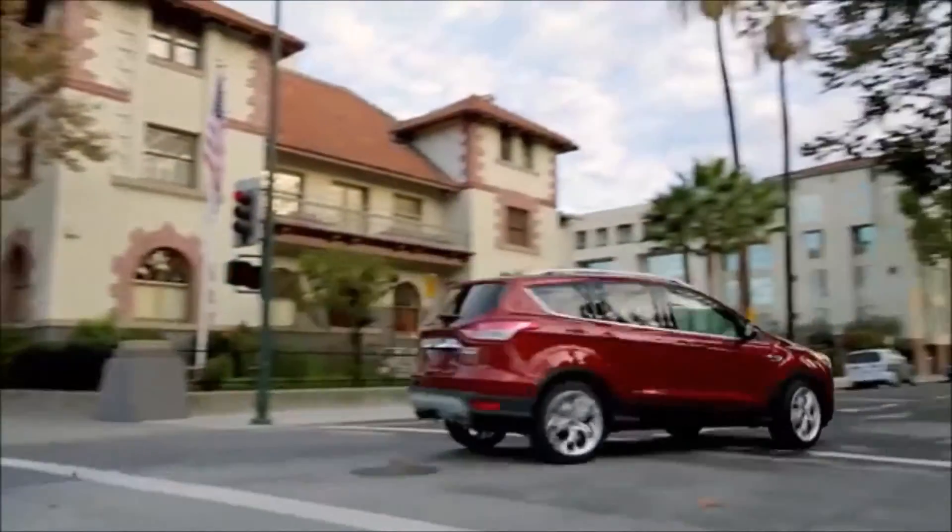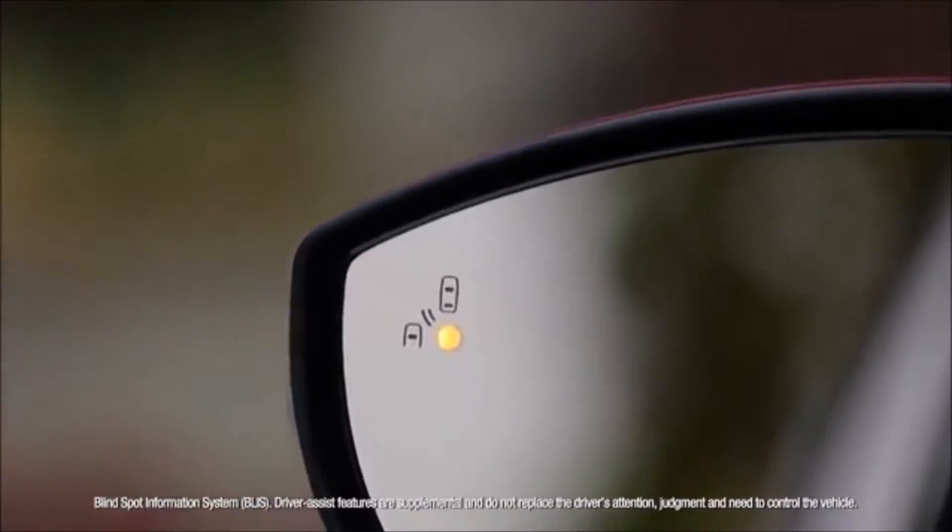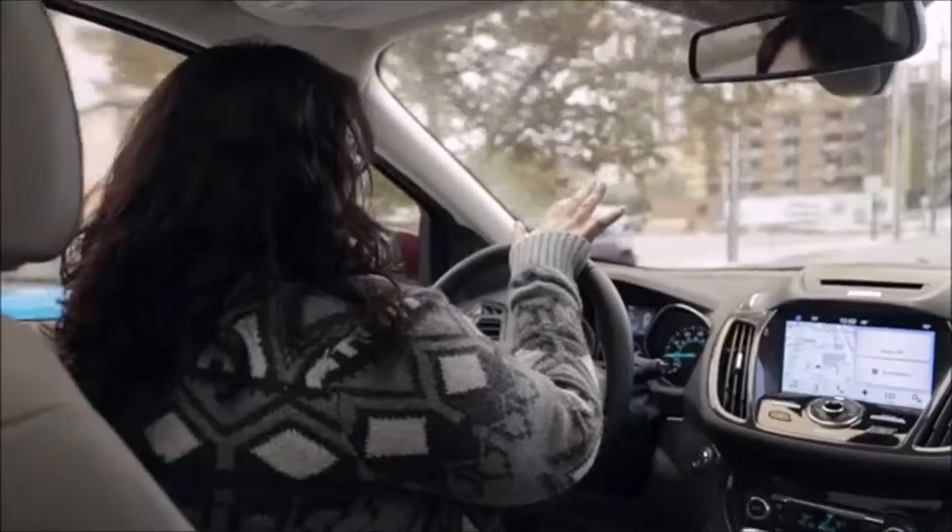Blind spot monitoring is probably my favorite thing that I realized I have on this car, and it's showing right now that there's someone in my blind spot so it's not safe to get over. I find traffic changes very quickly, so even if you think you know where all the cars are around you, you're not always right.